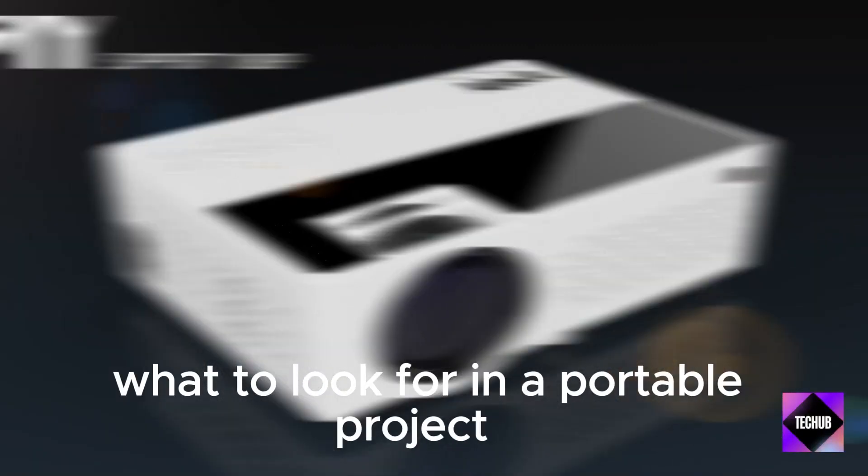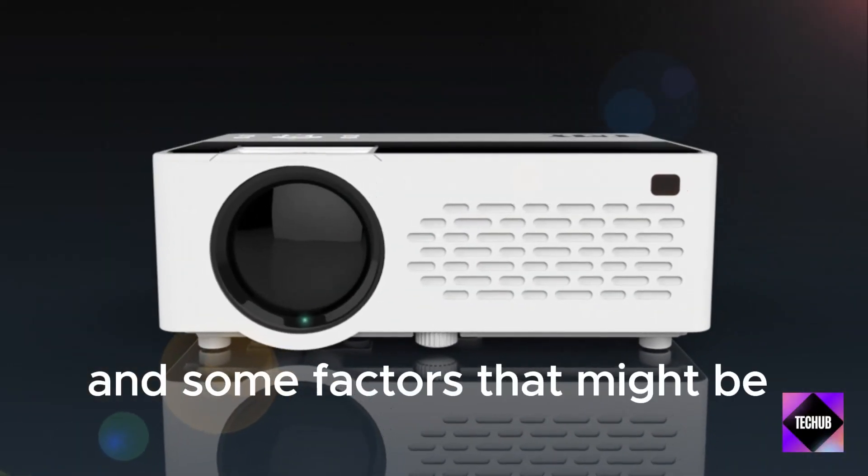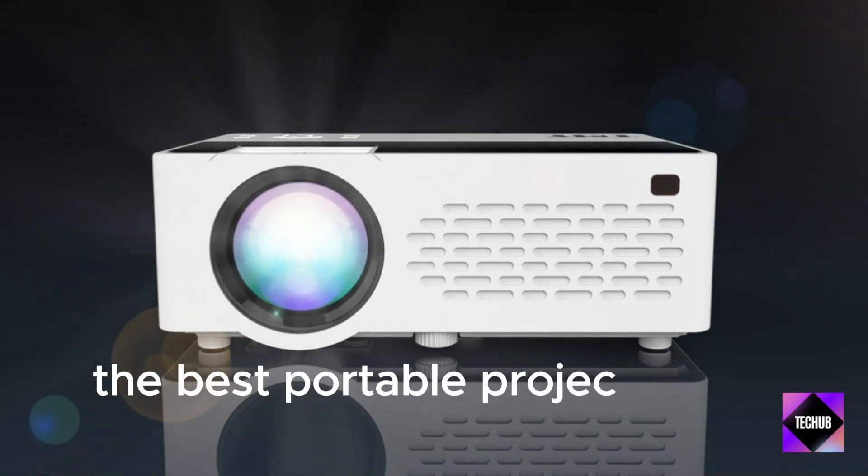What to look for in a portable projector, and some factors that might be important in determining the best portable projector of 2024.